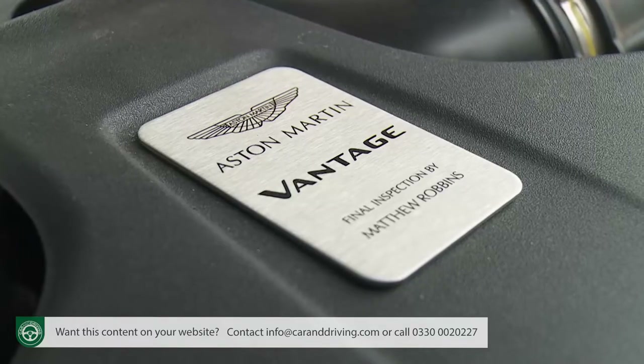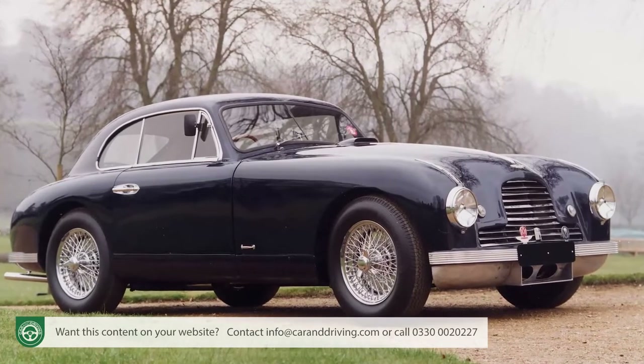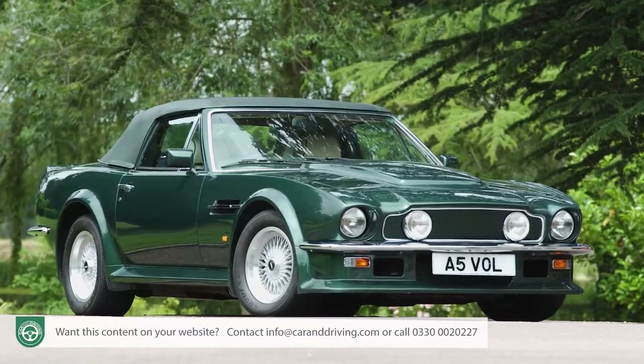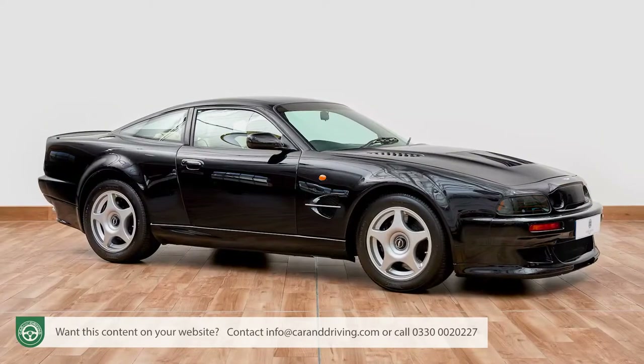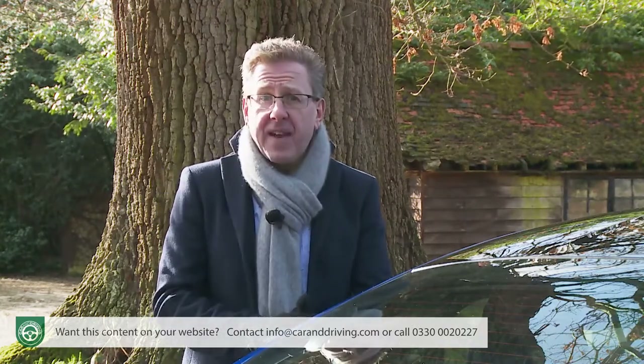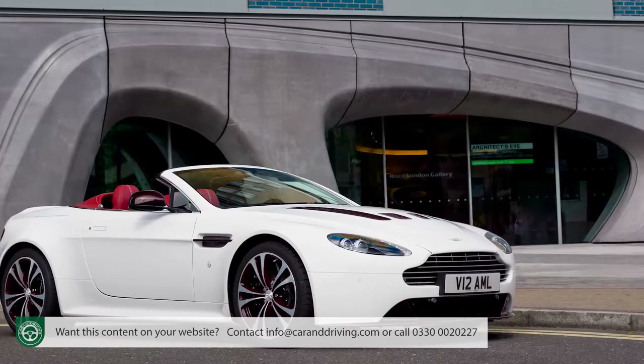For seven decades the Vantage nameplate has been the heartbeat of some of Aston Martin's purest models, first used in 1951 on a high-output engine option for the DB2. The Vantage quickly became a model in its own right, history highlights including the William Towns-designed V8 Vantage of 1977 and a spectacular twin-supercharged V600 Le Mans model. Most familiar in the heritage line for potential customers will be the car this one replaced — the V8 Vantage first launched in 2005. That was the first modern-era Aston to really catch the attention of German and Italian rivals, being relatively light, fast on its feet and desirably styled. But both the V8 and V12 versions sounded faster than they actually were, and build quality was patchy.